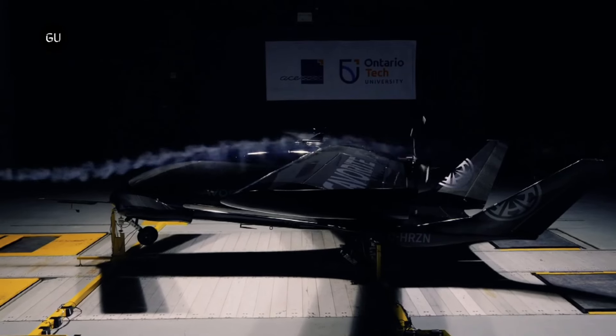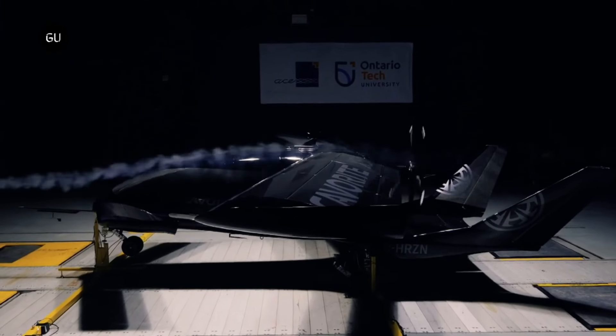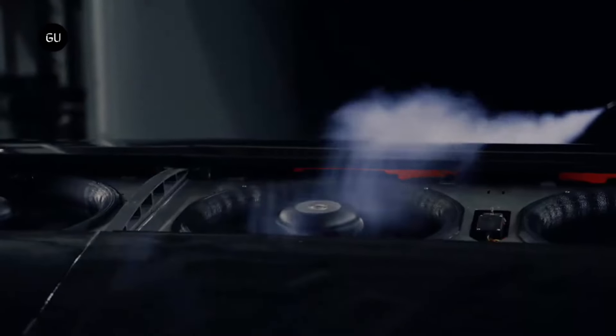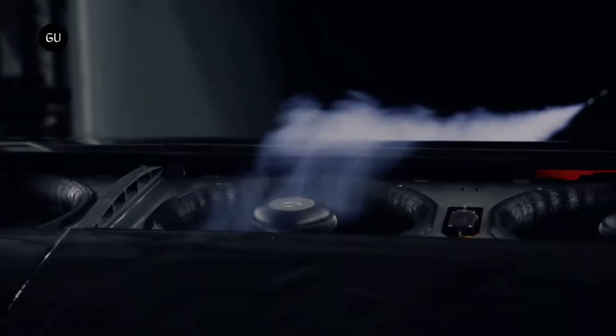A multicopter is less stable and efficient than the Cavorite X5. In case of low battery or emergency, the Cavorite X5 can land conventionally with its hybrid electric engine and wings. Pre-sale of the $1.5 million Cavorite X5 is underway.